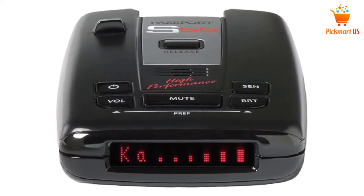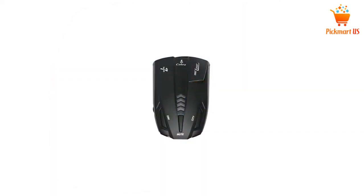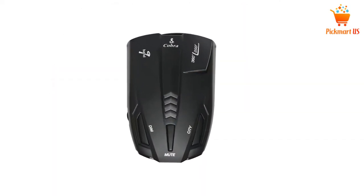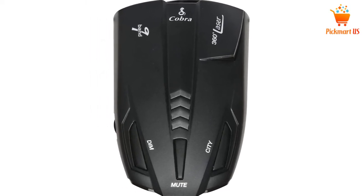This unit features a VG-2 technology which is patented by the manufacturer to ensure that it gives you undetectability. The good thing about this radar detector is that it is available at a very affordable price.